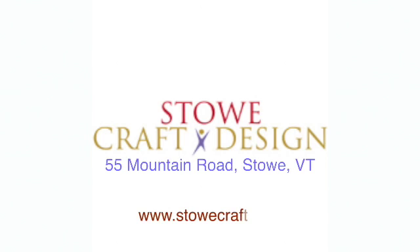Find us online at stowcraft.com or visit us at 55 Mountain Road in Stowe, Vermont.